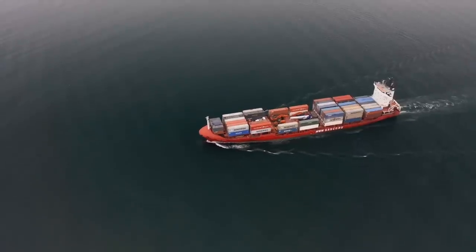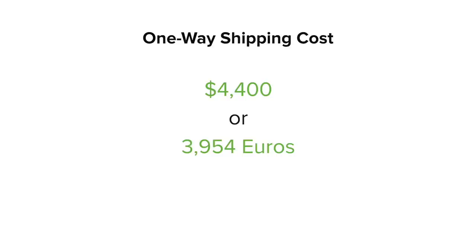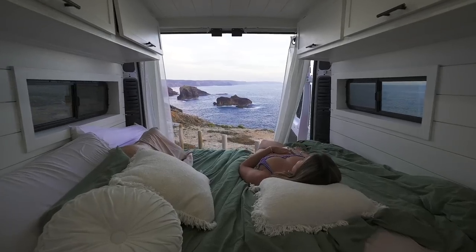A lot of you are probably asking yourselves how much does it cost to ship an RV, a van, or a vehicle over to Europe from the U.S. I have the invoice here — the final number was $4,400. I don't think it's that bad, because if you're planning on staying in Europe longer than two months it's definitely worth it, especially because this is our hotel, our Airbnb. We're going to be over in Europe for one to two years.